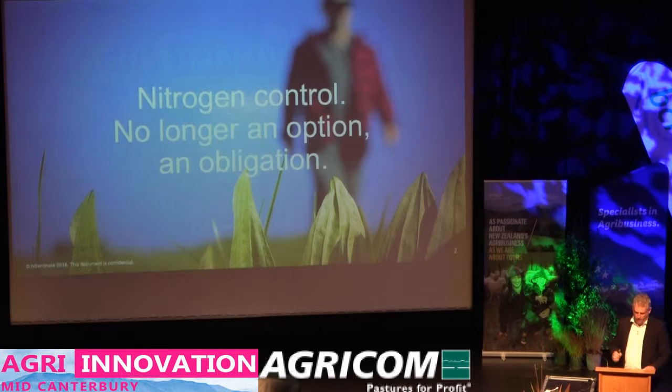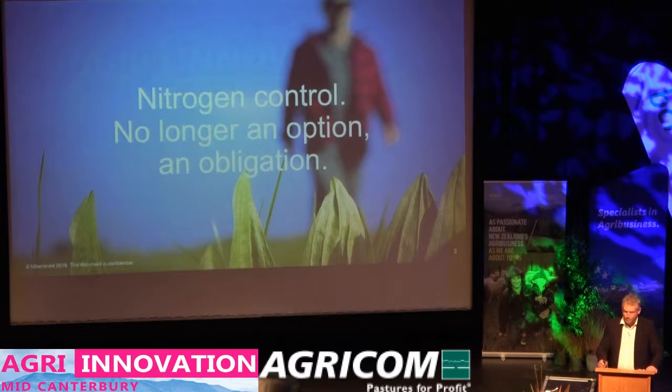Controlling nitrogen and reducing its loss to the environment is no longer just an option — it's actually an obligation. My name is Greg Judson, I'm the leader of a group called Nutrition and Farm Systems for the proprietary seed company Abracom. Over the next 15 minutes, what I want to do is describe to you what I think is some game-changing technology which has the potential to soften the environmental impact of our productive farming systems.